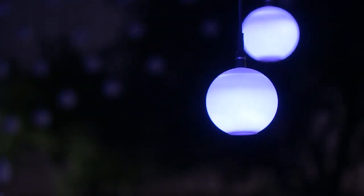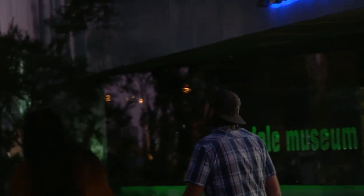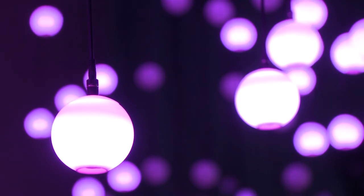Gannis is thrilled with the impact Murmuration has had on the community. When they walk into a space or they see an artwork for the first time, and just how their face kind of lights up — it's just pure joy.